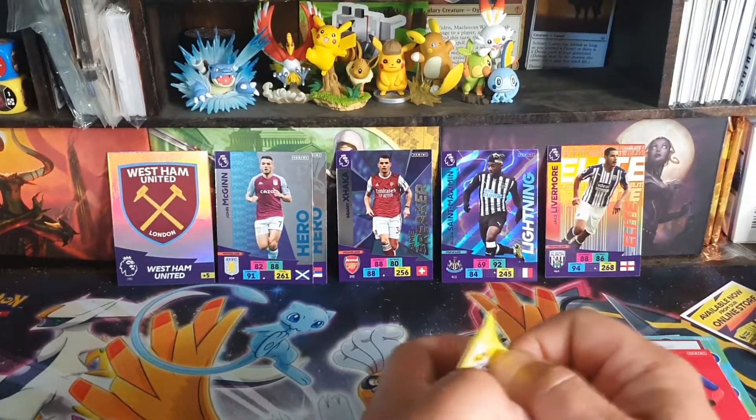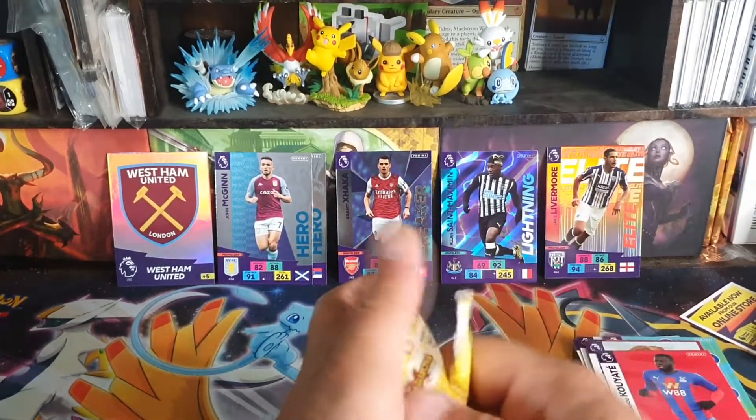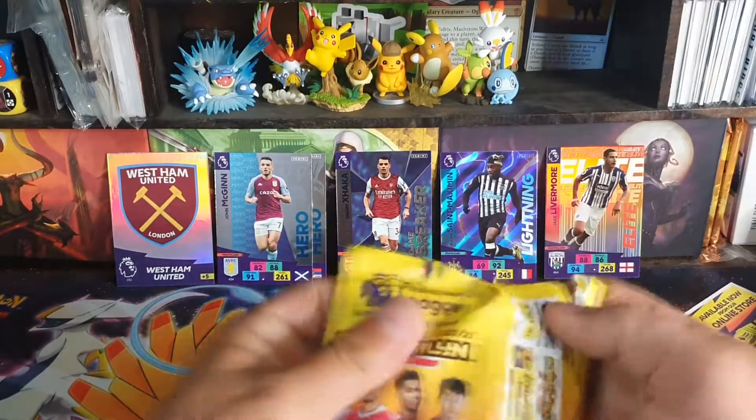We're trying to do some more Pokémon openings but it's very hard to find, plus Pokémon cards cost so much.